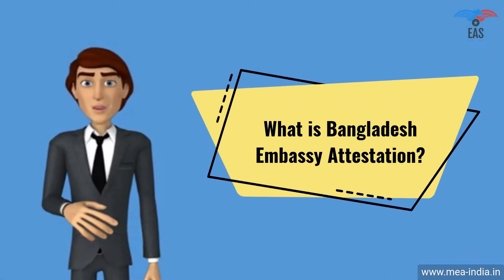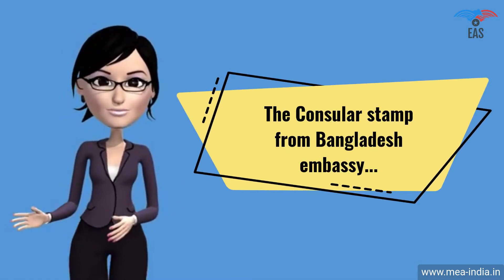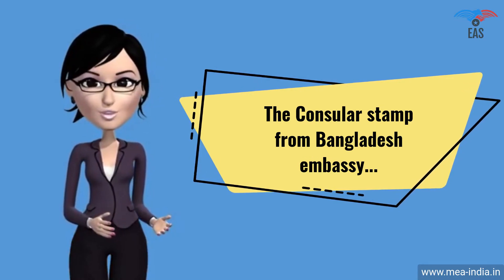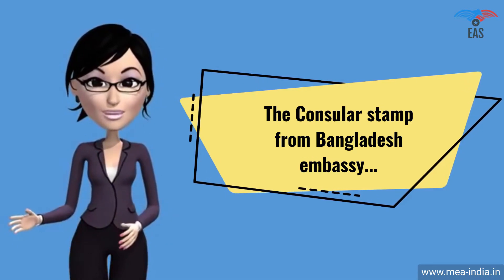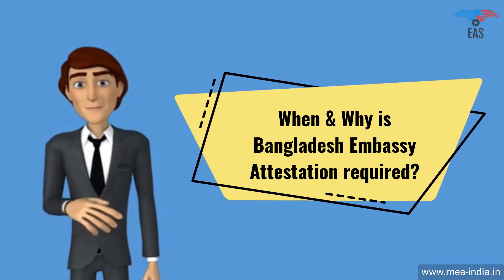What is Bangladesh Embassy Attestation? The consular stamp from the Bangladesh Embassy or consulate is a type of legal procedure that renders proof of the verification of a document.